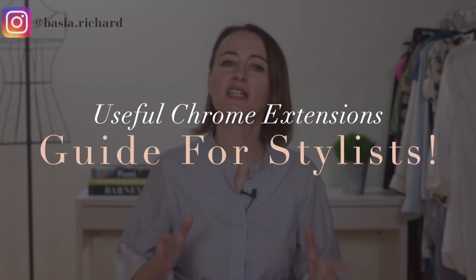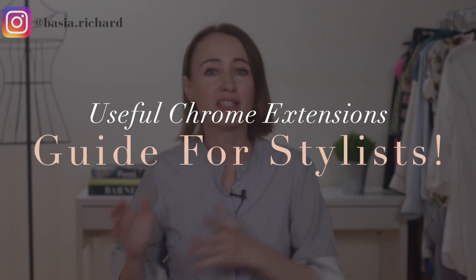Working as a stylist is so much easier these days since the technology is way more advanced, which helps stylists do their job in a more effective way. Since I've been a stylist for the past 15 years and I have done all different types of styling, in this video I will tell you which Chrome extension I use and why.